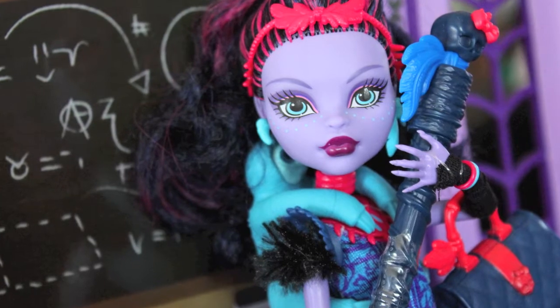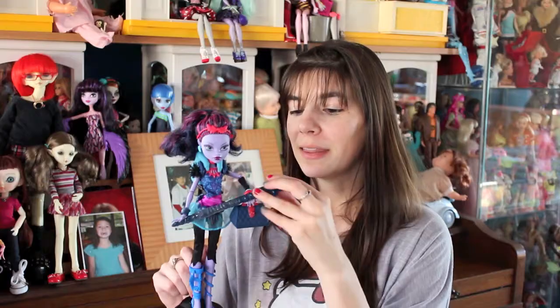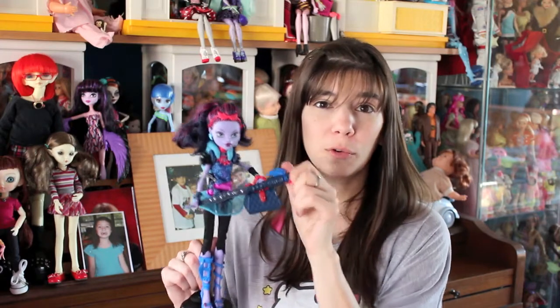I've also left this attached to her hands, just like it was in the box, because it's a cool prop and I don't want to lose it in my bag of accessories. Just so you know, this cool voodoo witch doctor is actually a pen, and inside here there will be paper.